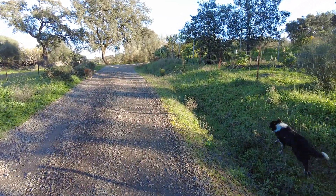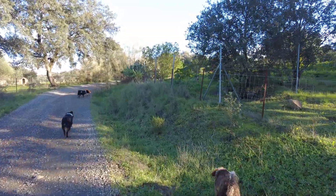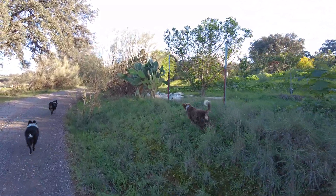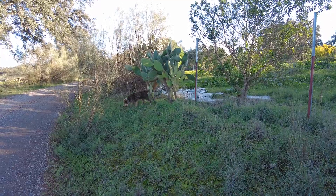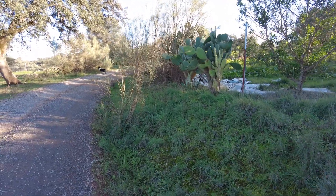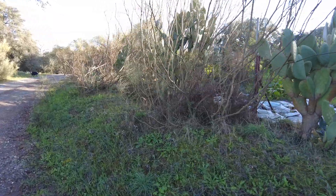Dogs eating the acorns — maybe outside the fence it tastes nicer than inside. This is our garden area and our carton boxes. I cannot say 0% success — it doesn't sound good. 100% failure sounds better. The bermuda grass just goes through it very happily.